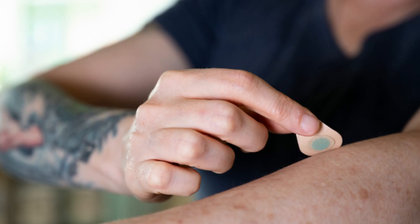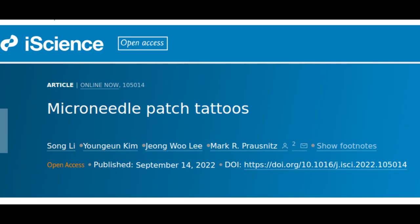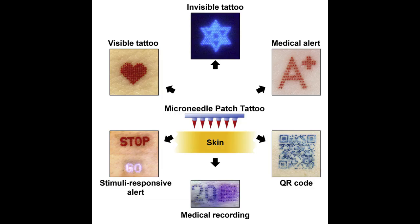The research is presented in the journal iScience. Tattoos are used in medicine to cover up scars, guide repeated cancer radiation treatments, or restore nipples after breast surgery. Tattoos can also be used instead of bracelets as medical alerts to communicate serious medical conditions such as diabetes, epilepsy, or allergies.